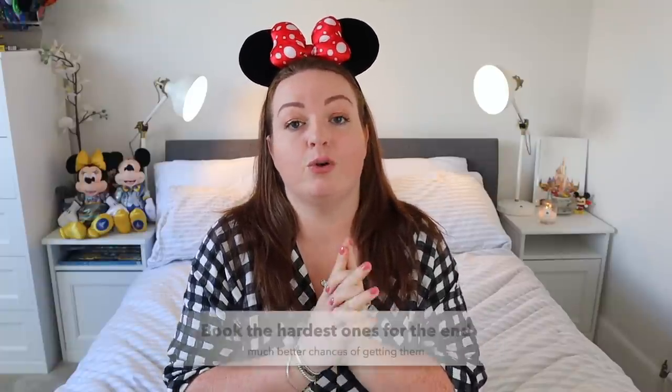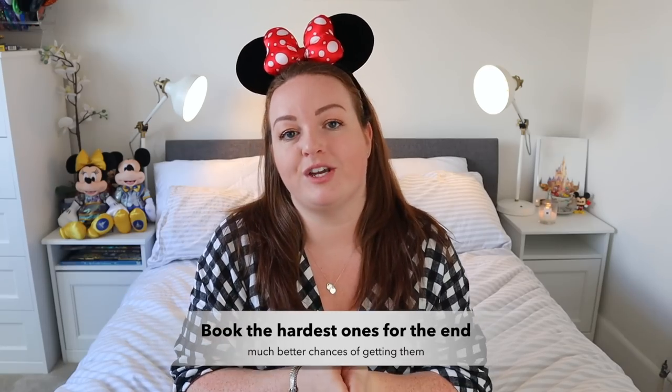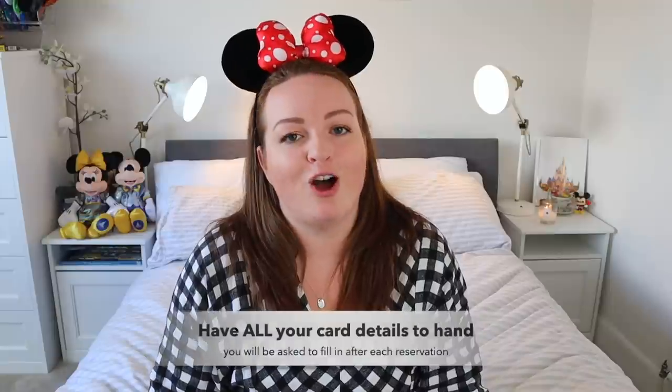This tip absolutely changed the game for us: book your hardest reservations at the end of your trip. When I tried to search for Topolino's Terrace on the first day of our trip there was no availability, but when I changed it to seven days later there were loads of times available. People going earlier will already have booked those dates, so you have a better chance later in the trip. If you only do one thing, put those harder reservations at the end of your schedule.